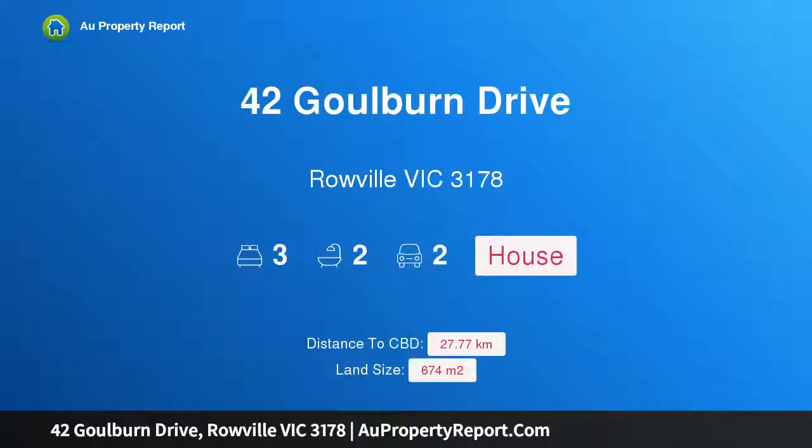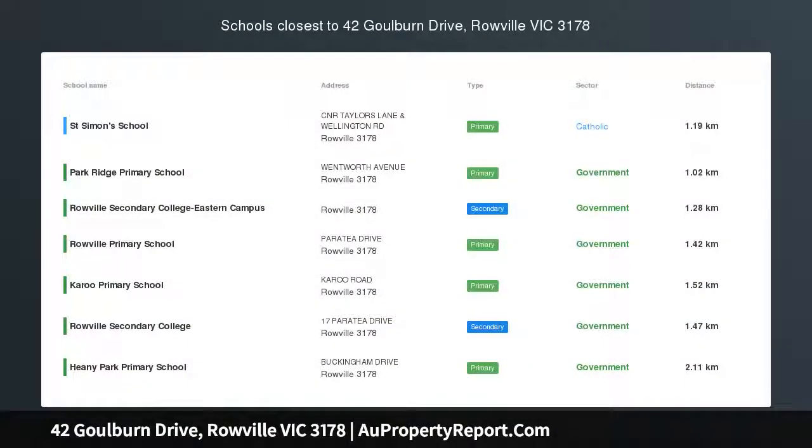Hi, I am glad to introduce Property 42 Gorgon Drive, Roeville Victoria 3178. Modernized Family Enjoyment, Promoting Entertaining Pleasure.